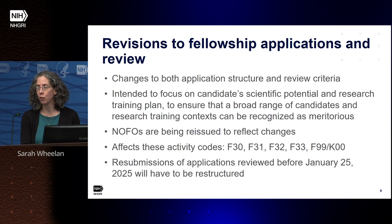There are also revisions coming to fellowship applications and review, coming after many discussions at NIH — some spearheaded by Betty Graham. These changes affect both the application structure and review, and are intended to focus on a candidate's scientific potential and research training plan. This is meant to ensure that reviewers recognize a broad range of candidates in research training contexts as meritorious. The notices of funding opportunities will also be reissued to reflect these changes, affecting the F activity codes — the fellowship activity codes. K training grants are not being affected. Importantly, if an application was submitted under the old criteria and is resubmitted after January 25th, 2025, it will have to be restructured for the new application criteria.